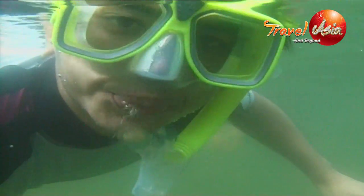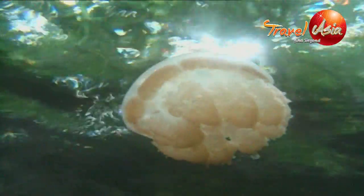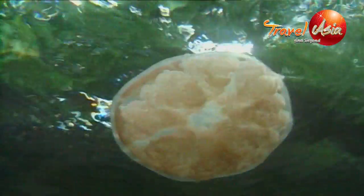These species of jellyfish have been in the lake for so long that their self-defensive stings, along with any natural predators, have all but disappeared. Now they spend their days drifting harmlessly about the lake, harvesting the sun's rays.